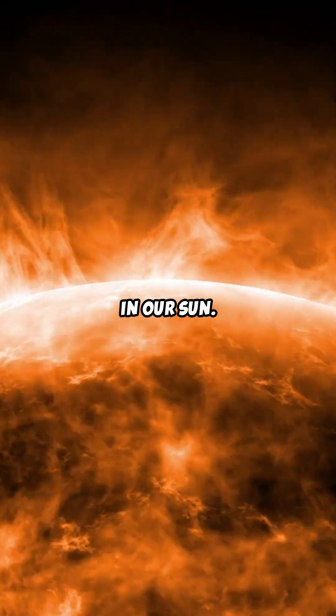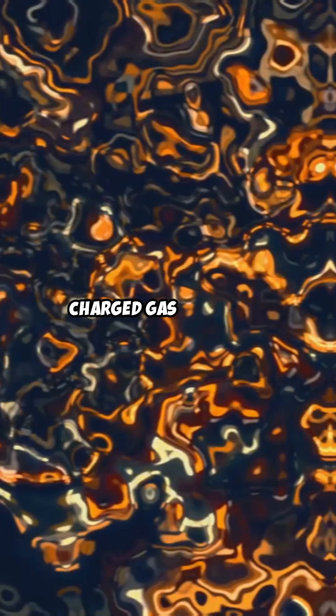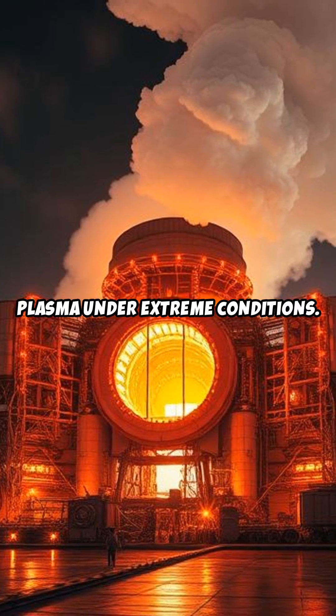This is what happens in our sun. This reaction occurs in a plasma state — a hot, charged gas composed of ions and electrons. Achieving fusion requires creating and maintaining this plasma under extreme conditions.